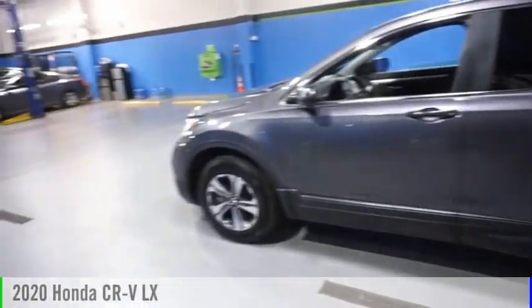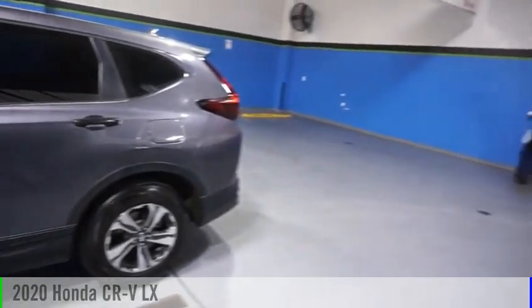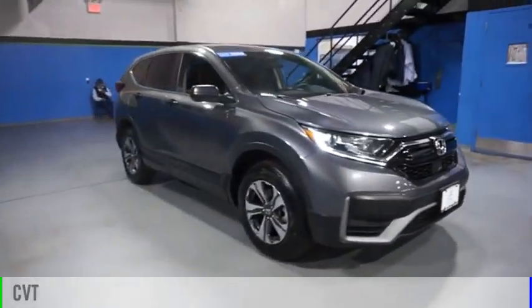Looking for the right vehicle? Check out the 2020 CRV. This vehicle is powered by an all-wheel drive, four-cylinder, 1.5-liter engine, and comes with a continuously variable transmission.